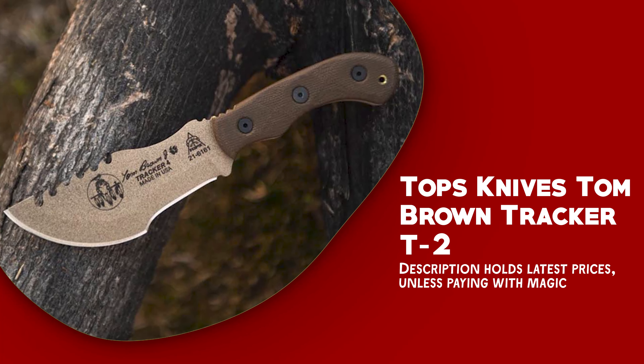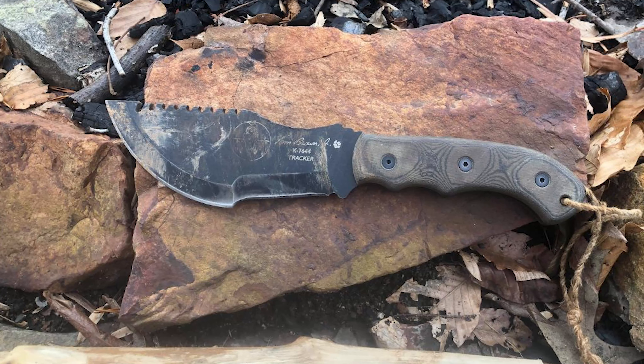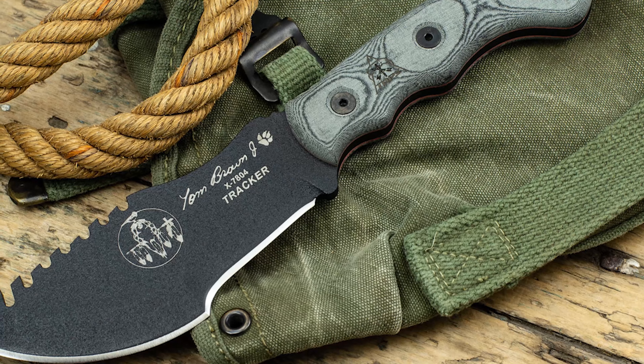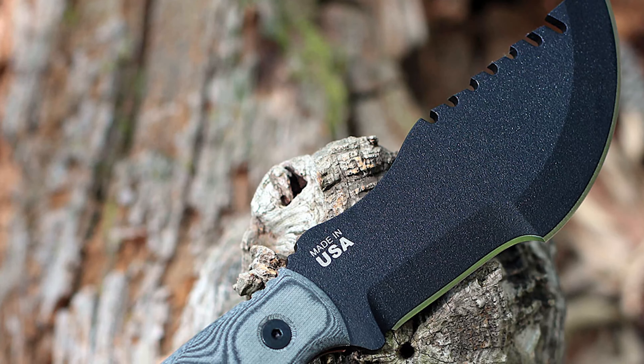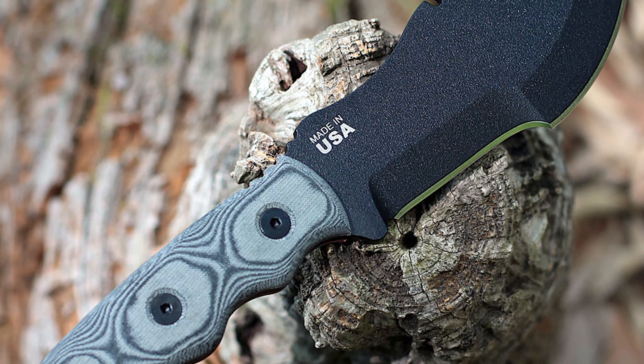The TOPS Knives Tom Brown Tracker T2 is a compact yet highly functional version of the original Tracker knife, maintaining all its utility in a smaller package. Designed by Tom Brown Jr., a renowned survival expert, it is field-tested and built to withstand a rugged environment.